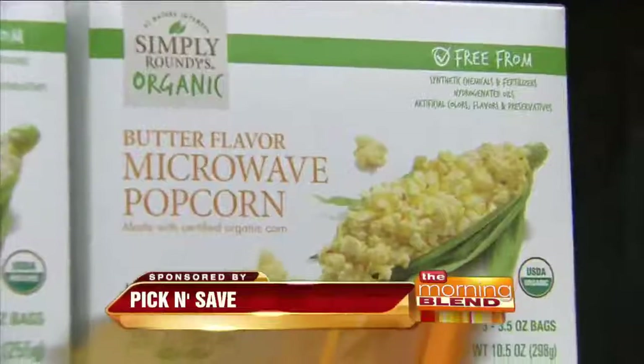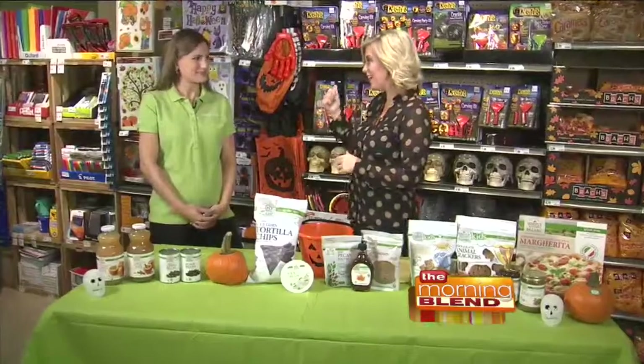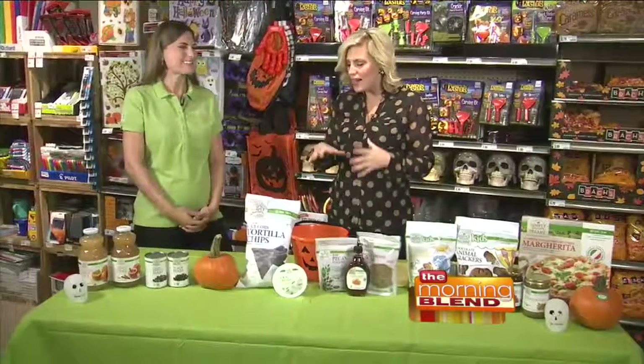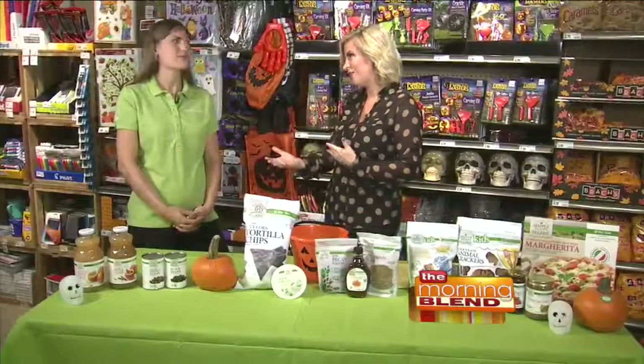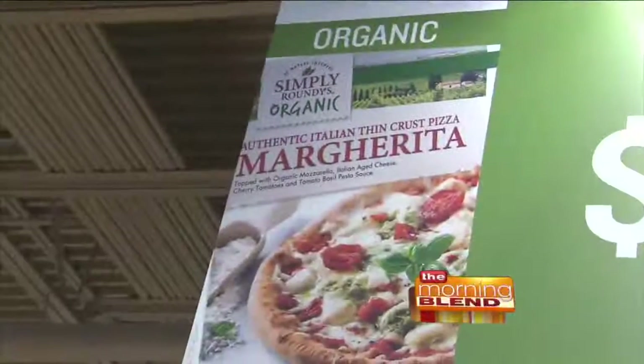Hi, Leisha. I'm so excited to meet you because I've learned there are so many dietitians that work with Roundies and Pick and Save. And it's the season of the holidays — it's getting a little cooler. But we've got to make sure that we balance some health with our comfort food, right? So that's where Simply Roundies comes in.